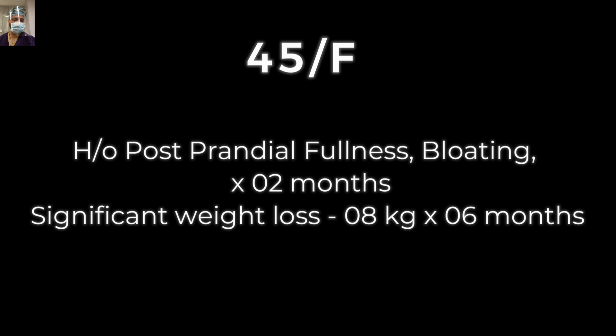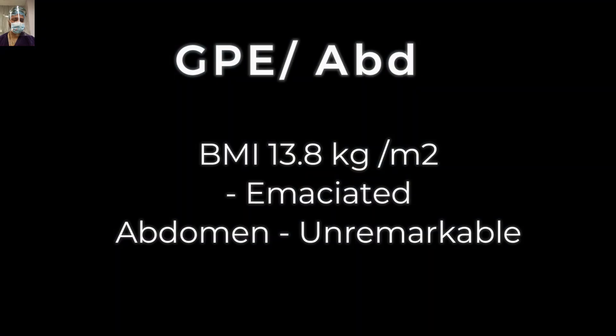She also gave a history of significant weight loss — 8 kg in the last six months. On examination, the patient was emaciated, BMI 13.8, abdomen scaphoid, and the rest of the examination was unremarkable.